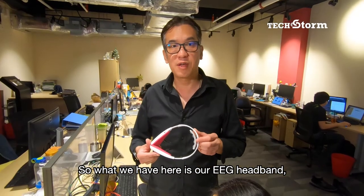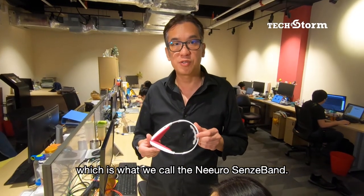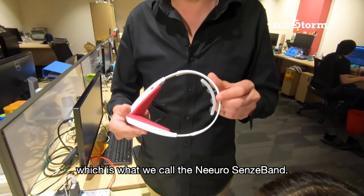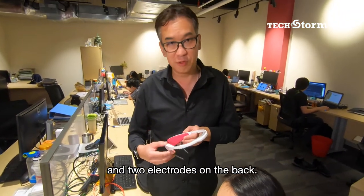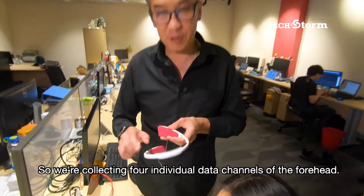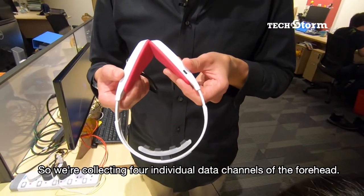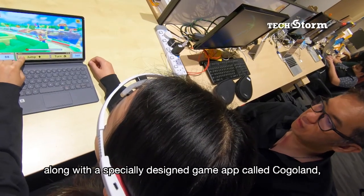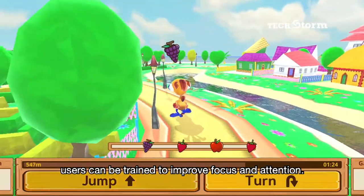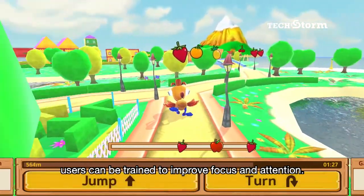What we have here is our EEG headband, which is what we call the NeuroSense band. In here we have four electrodes on the front and two electrodes on the back. We're collecting four individual data channels of the forehead. And it's with these data channels, along with a specially designed game app called Kogoland, users can be trained to improve focus and attention.